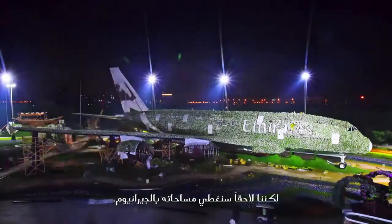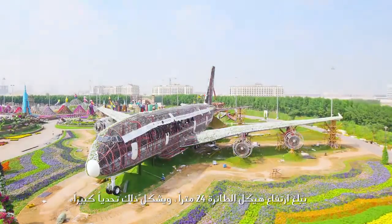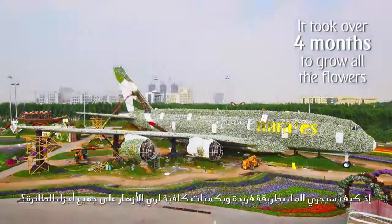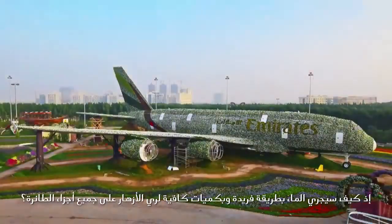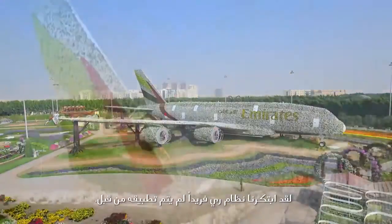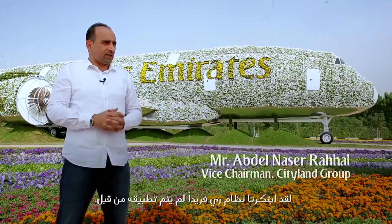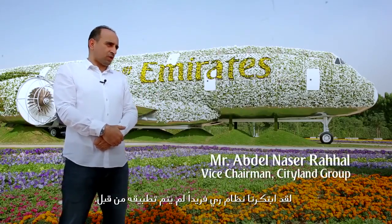Later on, we will gradually convert to geraniums. The structure is 24 meters tall — the biggest challenge is how to pump water up and distribute it in a unique way, in sufficient quantities, to flowers in every single corner. We created a unique irrigation system; this is our know-how at Miracle Garden, never implemented before with any structure in the world.